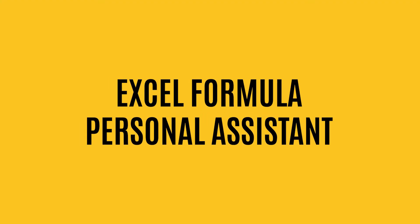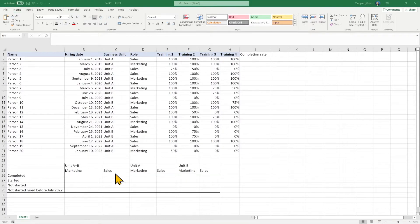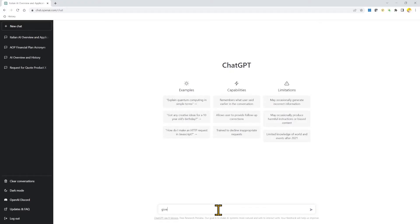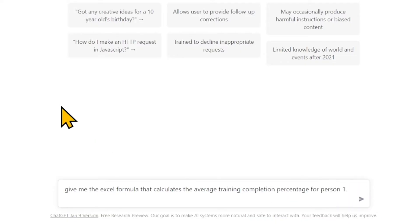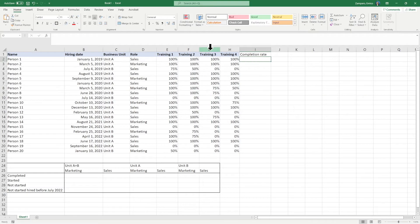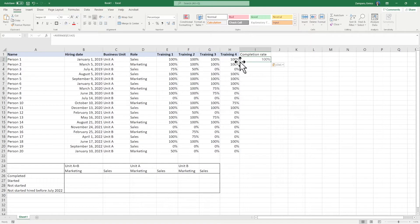Number 4: Your Excel formula personal assistant. Say you have a set of data to analyze — in this example, a list of 20 names with a hiring date, belonging to business unit A or B, with roles of either sales or marketing, tracking their progress over four training programs. I'll explain to ChatGPT what I want and ask for the right formula. I ask for the Excel formula that calculates the average training completion percentage for person one. That's the formula — copy, paste it into Excel, and there you go. Copy the formula to the other cells and I have the completion rate for everyone.